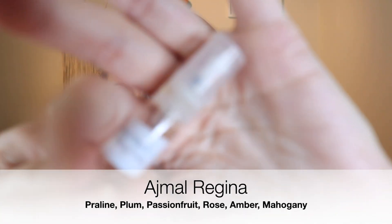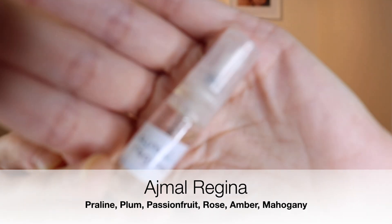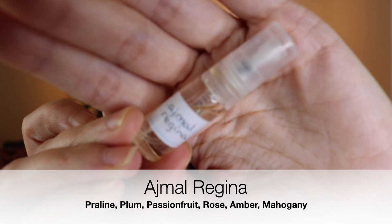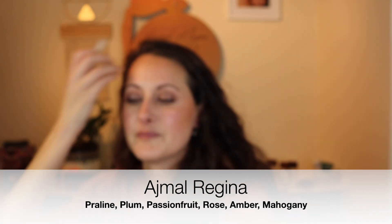Onto the decants she sent — I am so excited to try these. The first one is called Ajmal Regina, one I had never heard of. There are so many Ajmal fragrances out there and I feel like they're not super easy to find — Fragrance Nut doesn't have that many and I don't remember Fragrance X having that many either.